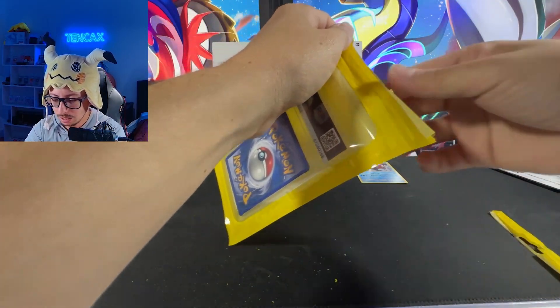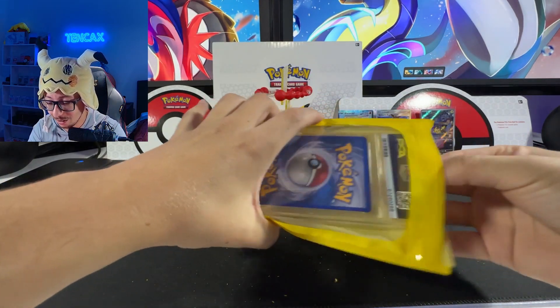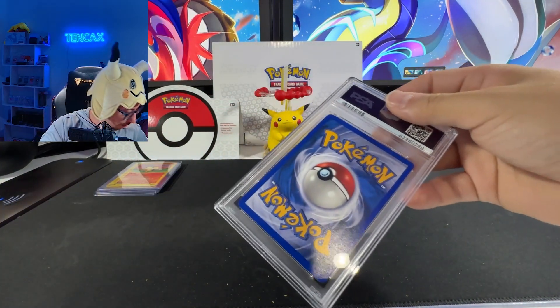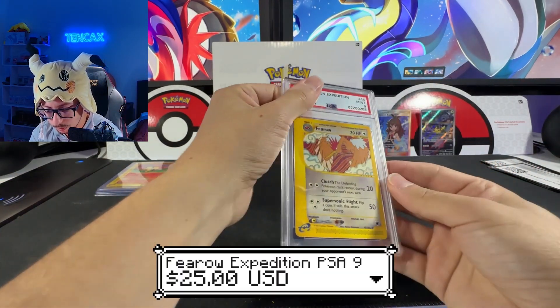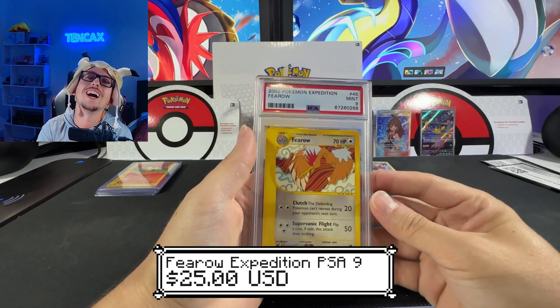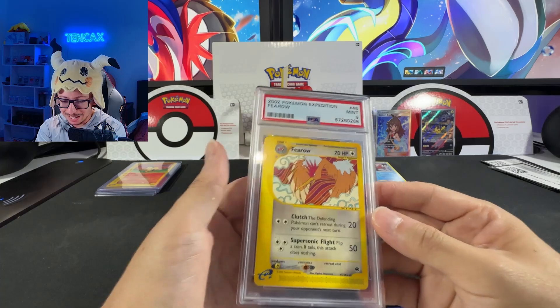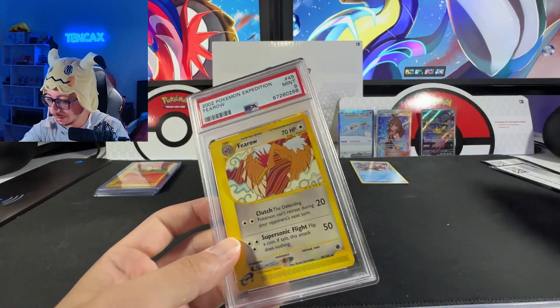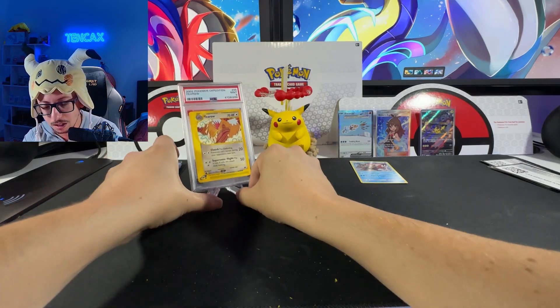We have a graded PSA card — let's see if it's a holo at least. Boom — I got the wrong side. We got a PSA 9! Feraligatr graded card — okay, not bad, I'll take it! No problem.